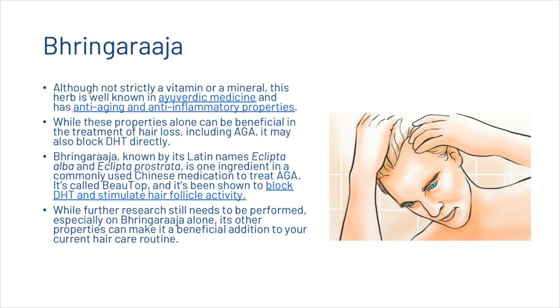Finally, we're going to have a look at Bhringraj. Although not strictly a vitamin or mineral, this herb is well known in Ayurvedic medicine and has anti-aging and anti-inflammatory properties. These properties alone can be beneficial in the treatment of hair loss including androgenetic alopecia, and it may also block DHT directly. Bhringraj, known by its Latin names Eclipta alba and Eclipta prostrata, is one ingredient in a commonly used Chinese medication called Butop, which has been shown to block DHT and stimulate hair follicle activity. Further research still needs to be performed, but its properties make it a beneficial addition to your hair care routine.